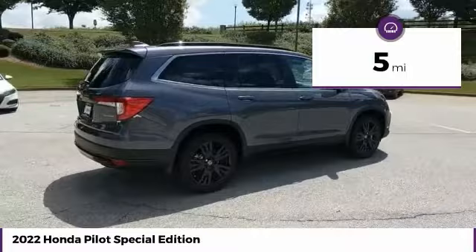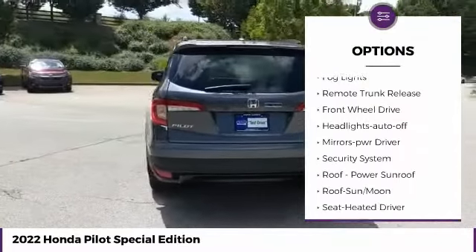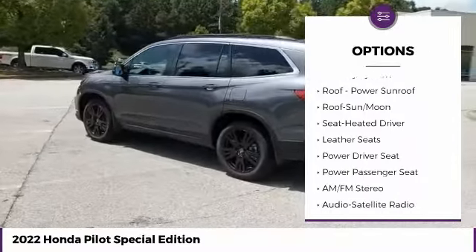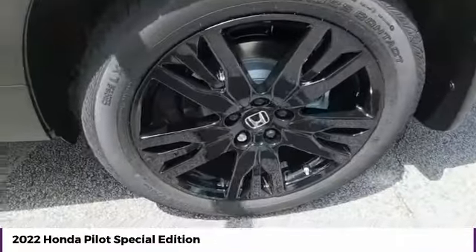Here are some of this vehicle's great options: heated side mirrors, traction control, daytime running lights, remote keyless entry, fog lights, remote trunk release, FWD, headlights auto off, mirror memory, and security system.